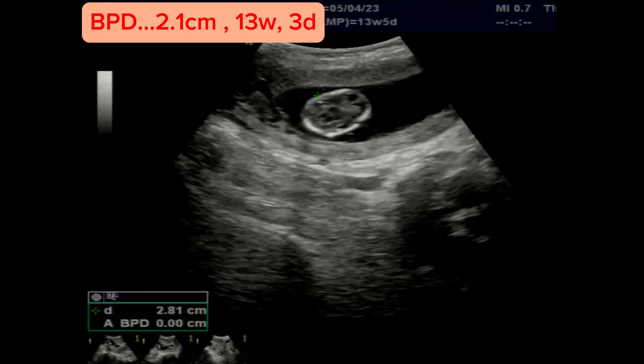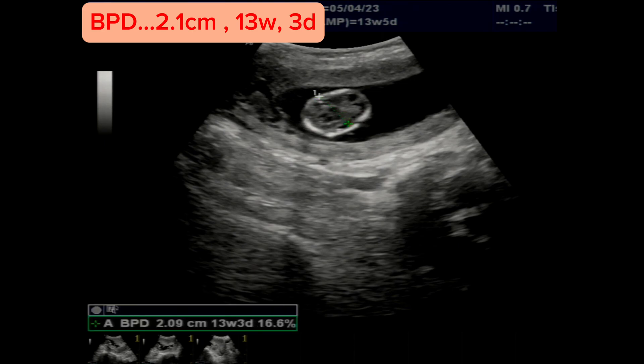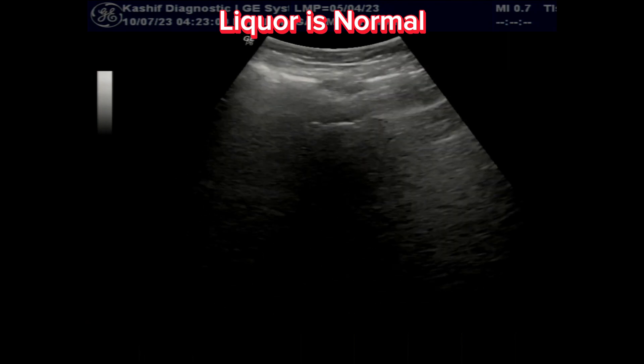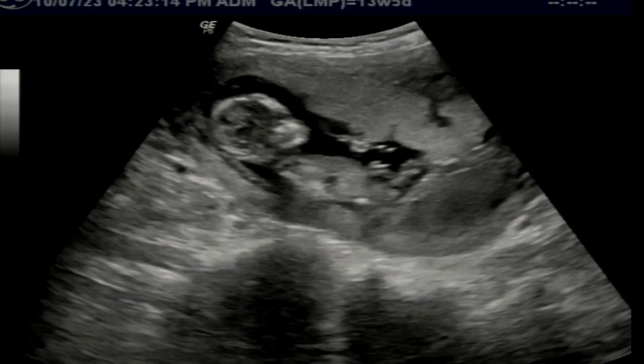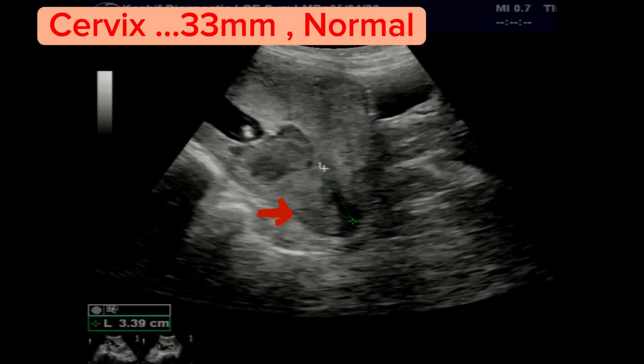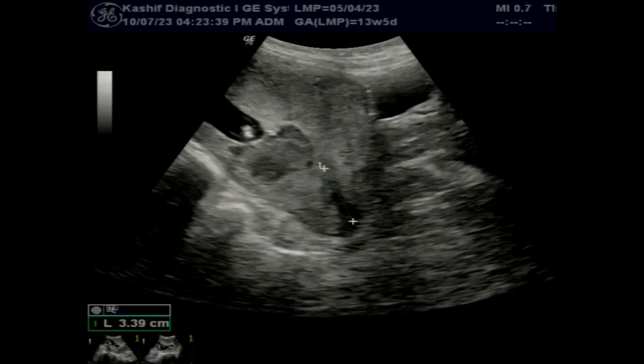According to BPD, this is 13 weeks 3 days. Liquor is also normal. The largest pocket is 3.8 centimeters. Active fetal movement is seen. The cervix is visualized — this is normal in length at 33 millimeters, and the internal os is closed.